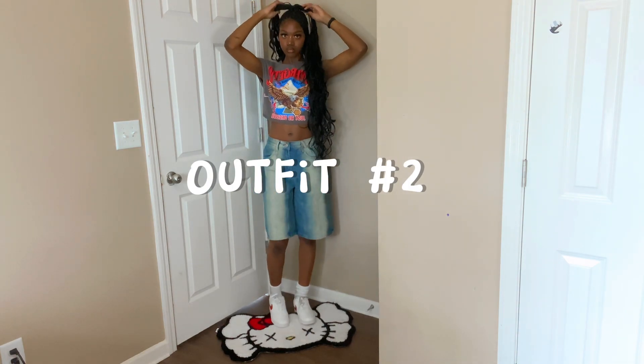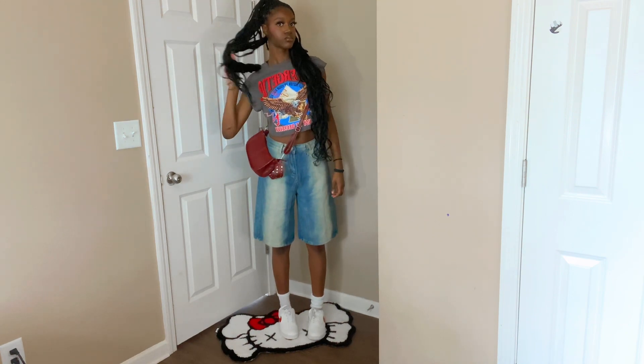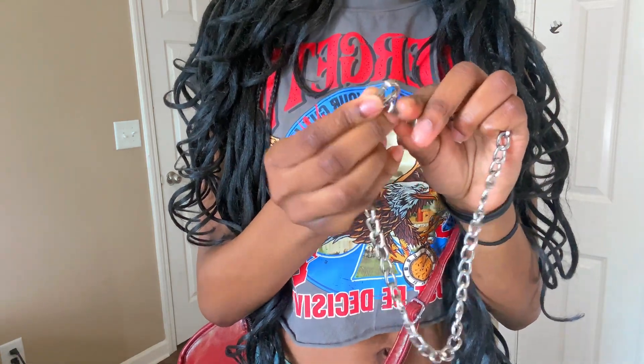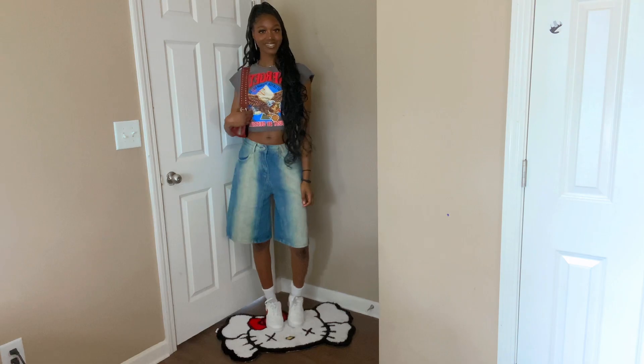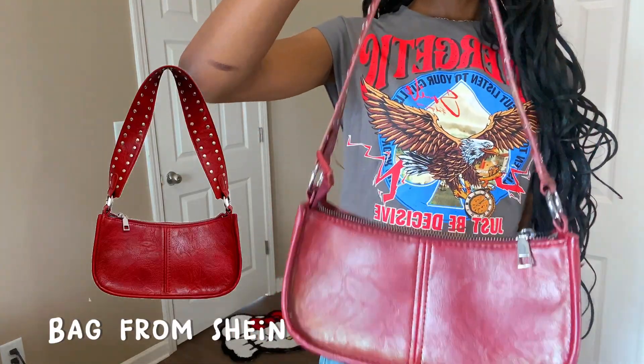For this next outfit I'm using the same pants, same shoes, but I changed the top and the purse. I'm sure y'all have seen this shirt everywhere, so you probably already know where it's from. Overall I think this is a very trendy outfit — I like this one a lot.